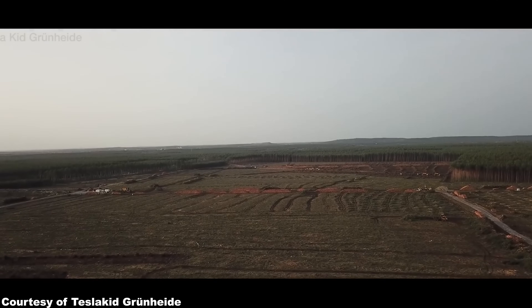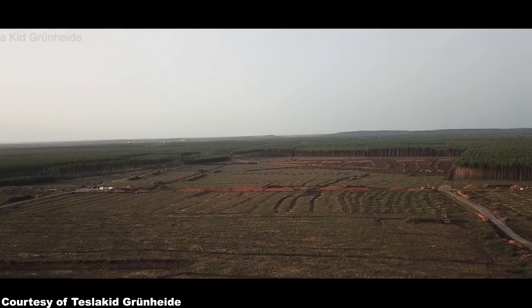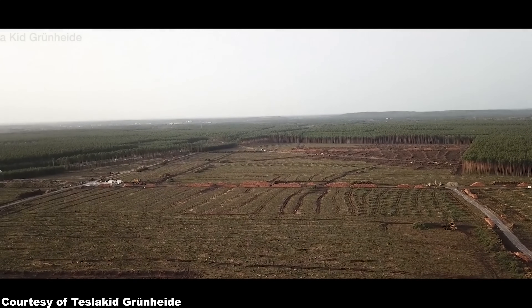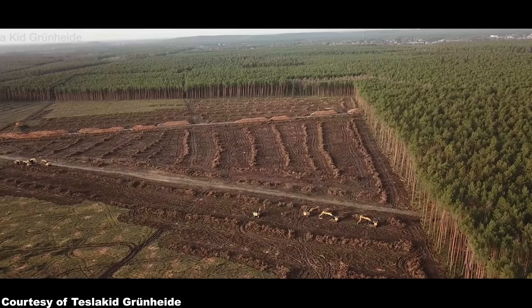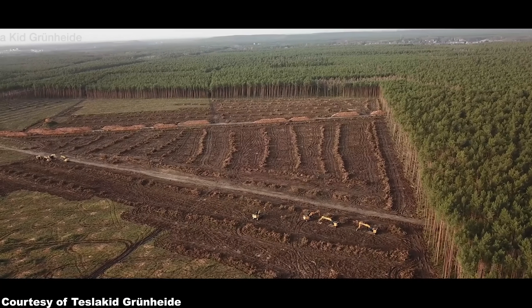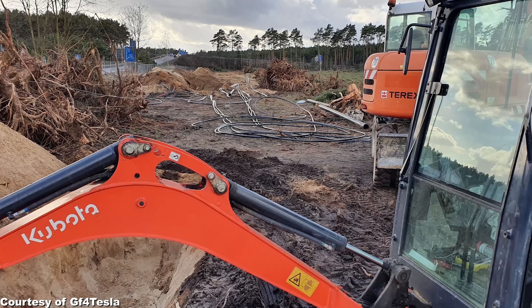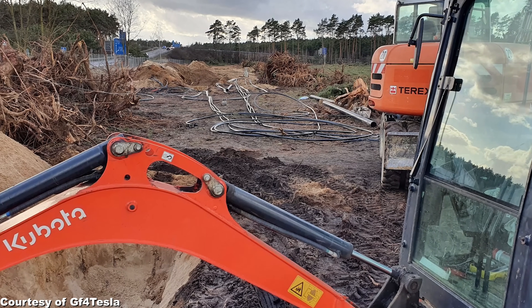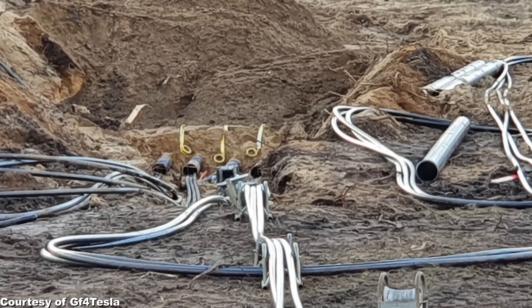Now that the whole cold drama with Tesla Giga Berlin is over, and reason and logic have fortunately prevailed, work on the future Giga factory in Grünheide near Berlin is progressing further at insane speeds — exactly as we came to know and love Tesla. The whole area has now been cleared of trees, and not only that, but power lines are already being drawn. We can already see quite a few electric power lines being dug into the ground in these shots here.